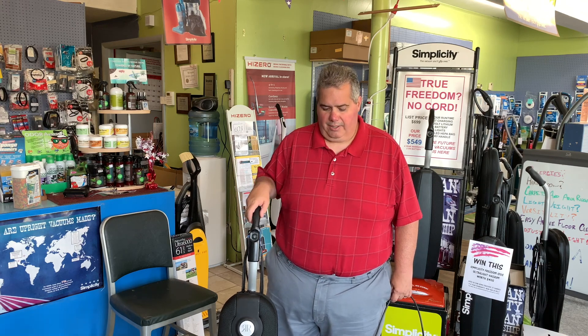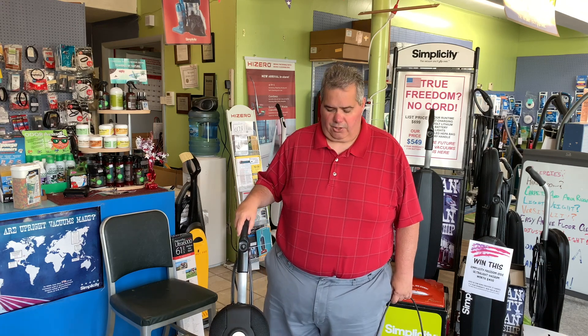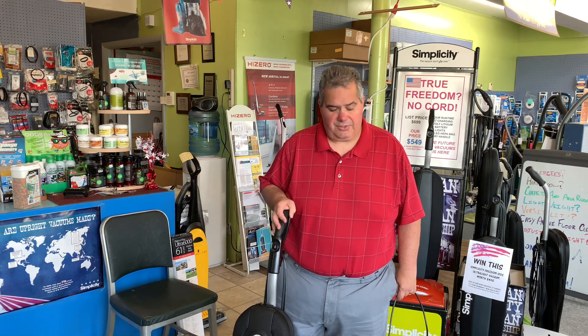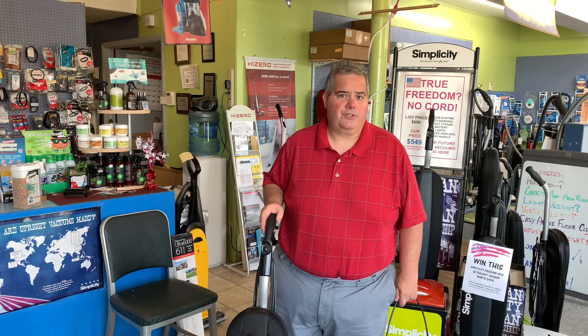Hi, this is Craig Korman with Korman Sweeperland, discussing our number one selling vacuum cleaner brand, Recar. The Recar Superlite is our number one seller altogether because of its lightweight platform — under nine pounds — making it easy to maneuver and use for just about anyone.